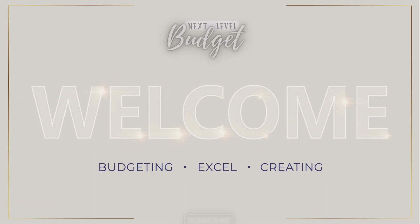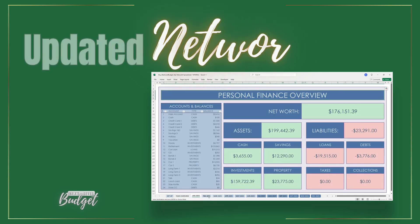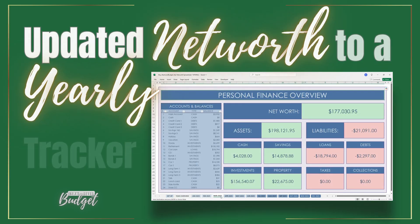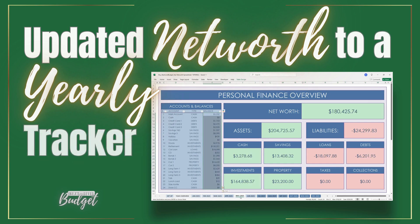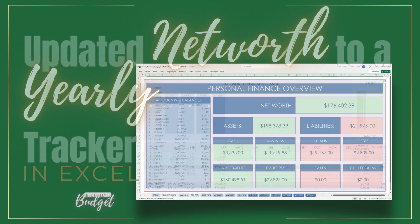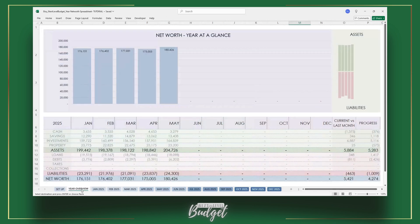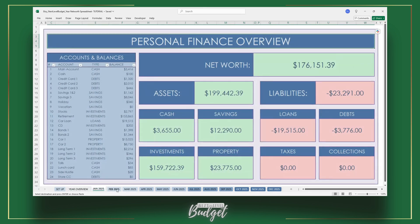Hi, budget friends. Welcome back to my channel. Today, I am so excited to share with you an update to my net worth tracker. If you're into personal finance, Excel, or just organizing your life, you are going to love this update. I've taken my monthly net worth tracker and turned it into a simple but powerful yearly tracker, making it even more efficient and insightful for big picture planning, and it updates automatically.